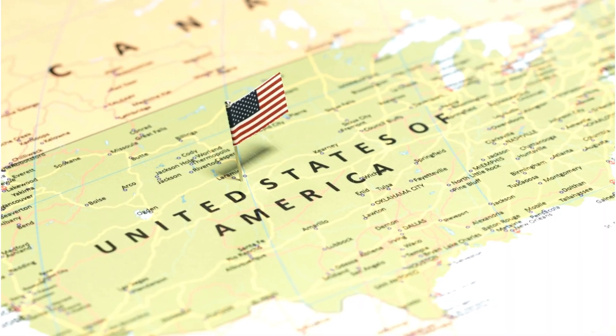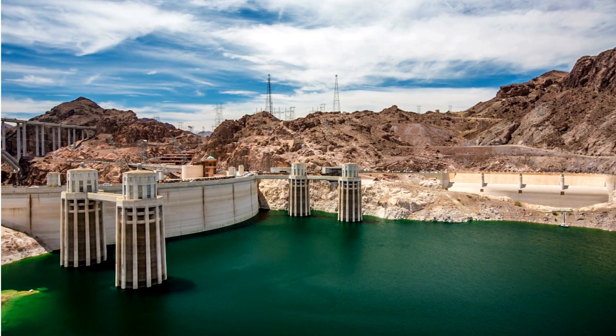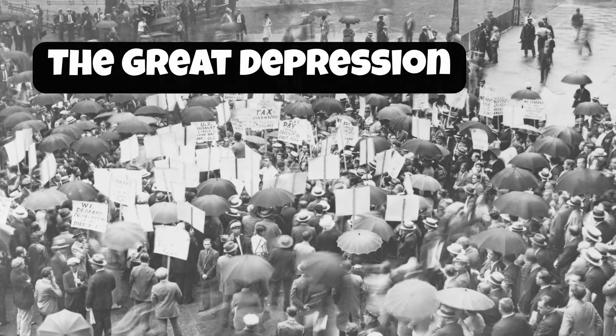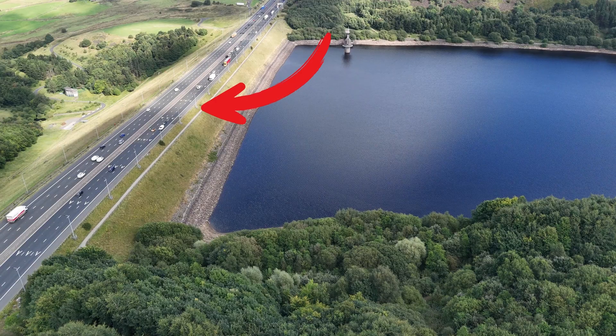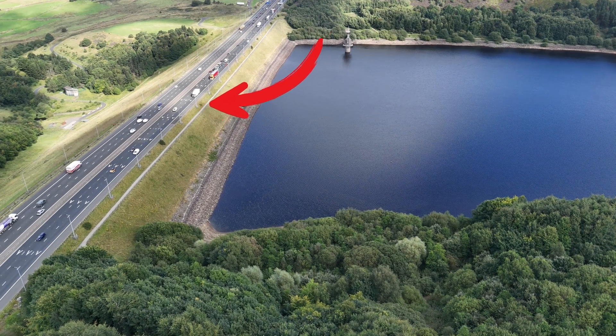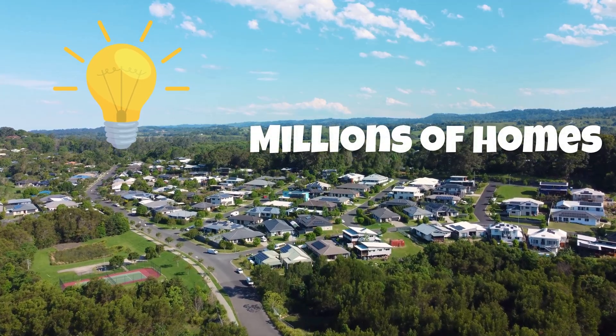Now, to the border of Nevada and Arizona, where the Hoover Dam holds back one of the biggest man-made lakes in the U.S. Built during the Great Depression, it's as tall as a 60-story building and wide enough to fit a highway on top. It doesn't just stop water — it creates electricity for millions of homes.